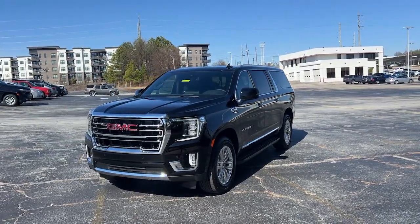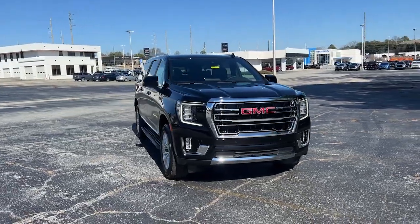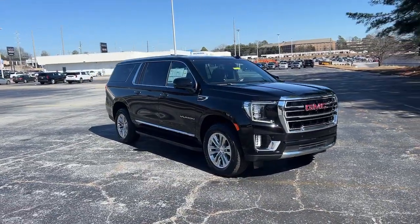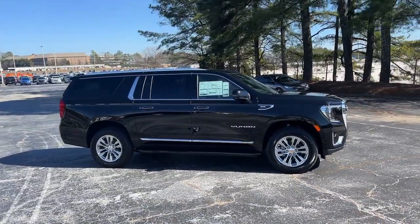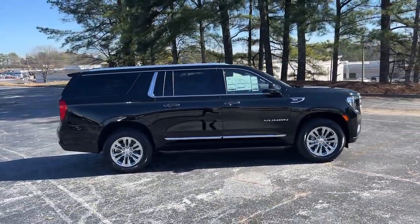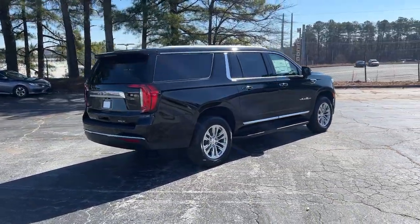Hop into the 2024 GMC Yukon XL. Make family hauling and towing easier and more comfortable than ever before in this outstanding Yukon XL. Big, bold, and rugged, this full-size SUV offers the space and features you need for all your adventures.